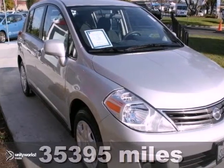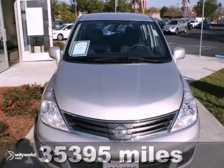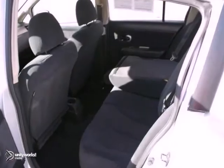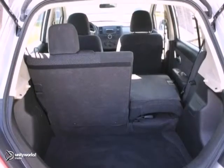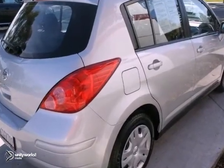This great looking 2011 Nissan Versa is offered to you for sale by Stevens Creek Toyota. The vehicle comes with 3,000 miles or a 3 month limited powertrain warranty. This vehicle was also a previous rental and it's 100% Carfax guarantee. This one owner vehicle is priced to sell.